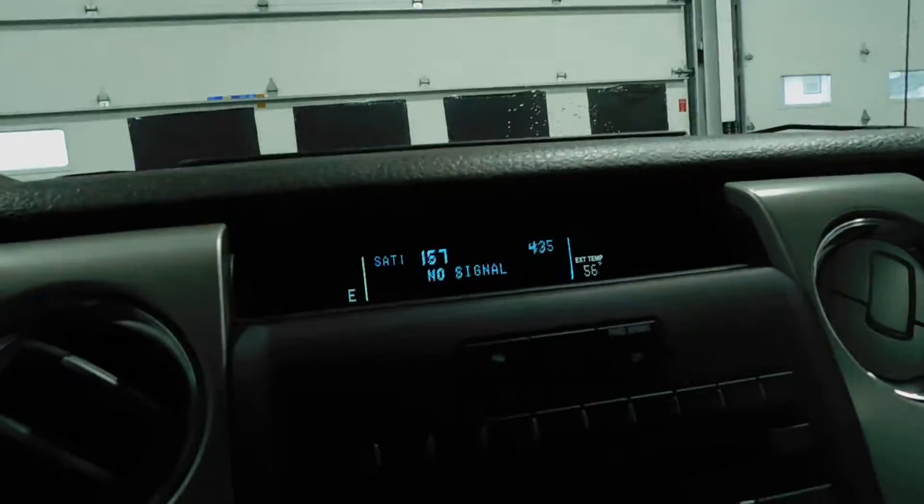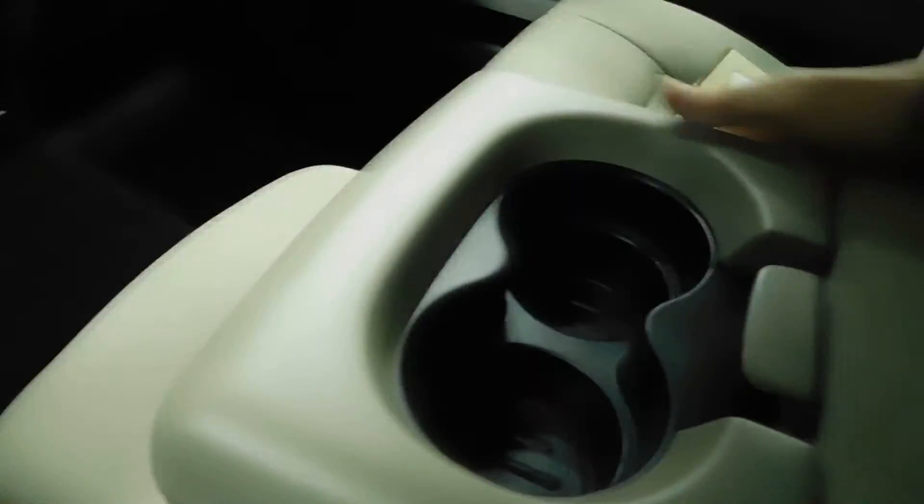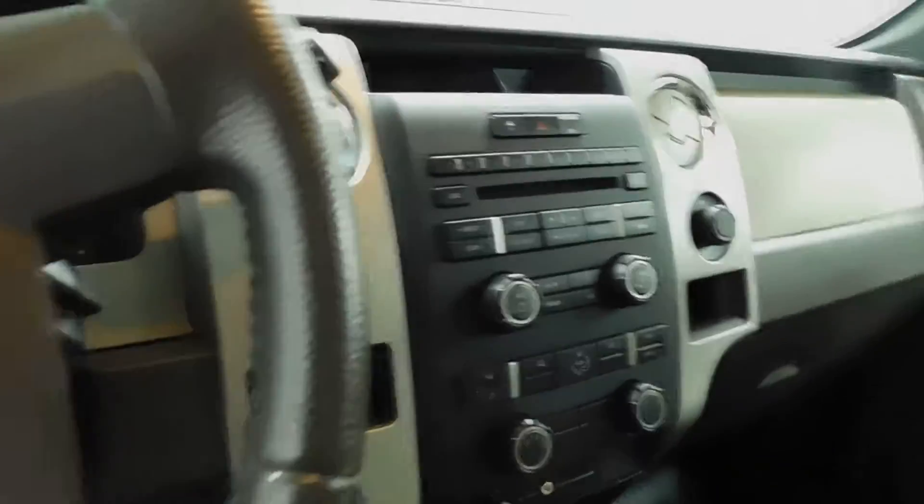Interior rearview mirror looks very good, very nice — just your standard stuff. I'm going to show you the vanity mirror, cup holder on the armrest, a little bit of storage space. This does come up so you can have a third person sit here if needed. There are your four-wheel drive options. 40,775 miles exactly right now on the odometer.